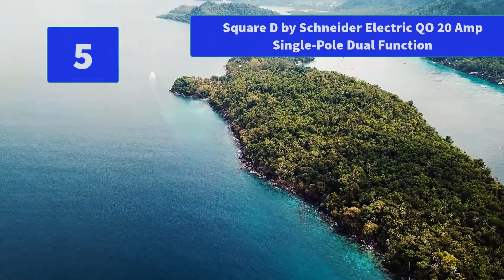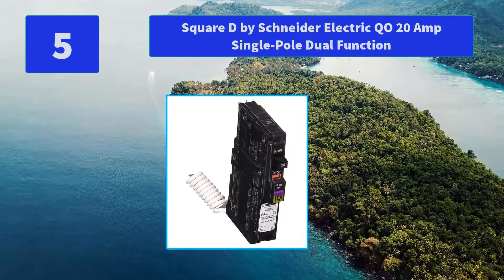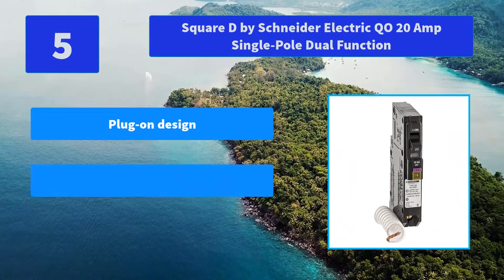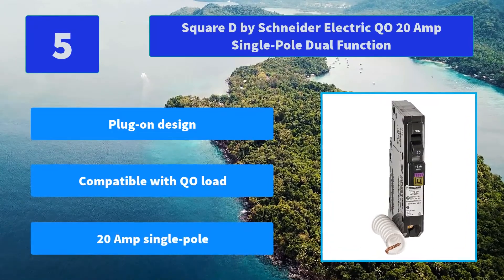Number 5: Square D by Schneider Electric, 20 Amp Single Pole Dual Function. The innovative Square D QO Dual Function Circuit Breaker saves space and installation time while meeting prevailing National Electric Code requirements. Main Features: Plug-on design; Compatible with QO Load; 20 Amp Single Pole.